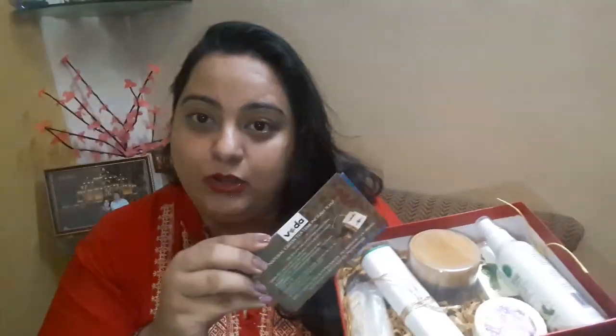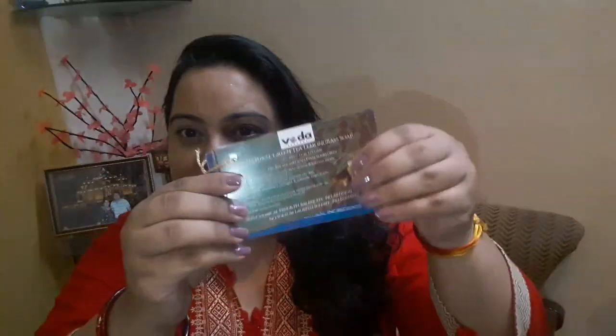The link will be in the info box so you can grab your box quickly before it goes out of stock. Let's begin the unboxing. This is how the box looks — it's a red color box. Last time it was a bit damaged, but this time there were double layers of bubble wrap, so everything is secure. I really like that for every product in this box there is a card with all the details, including how to use it and the ingredients.